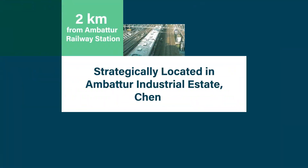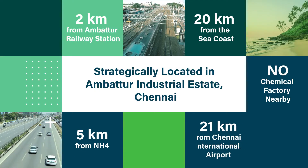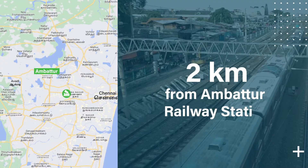Nestled within the Umbattur industrial estate, the Control S Data Center Park is positioned very strategically. The facility enjoys proximity to key transportation hubs — the international airport, national highway and railway station.